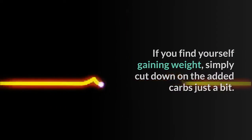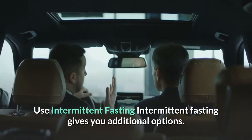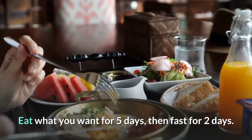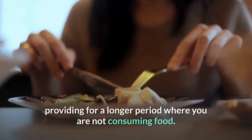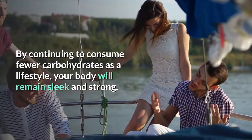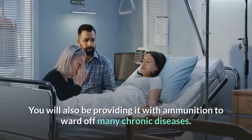Option 4 — Use intermittent fasting: Intermittent fasting gives you additional options, as fasting forces your body to burn fat. Some ways to fast intermittently: eat what you want for five days then fast for two days; or eat two meals a day instead of three, providing a longer period where you are not consuming food. When you begin to embrace keto, you will enjoy all the benefits of healthy eating. By continuing to consume fewer carbohydrates as a lifestyle, your body will remain sleek and strong, and you will be providing it with ammunition to ward off many chronic diseases.